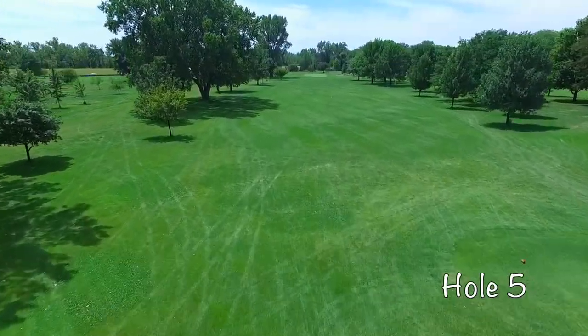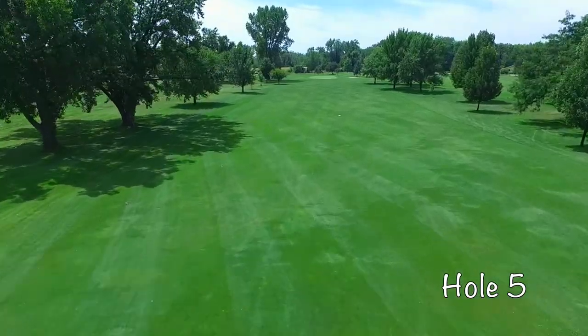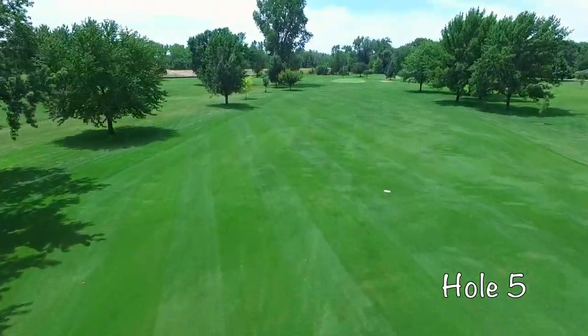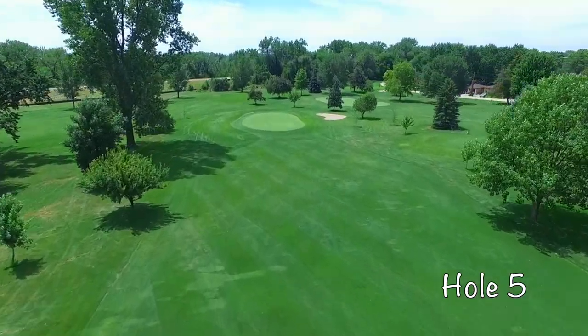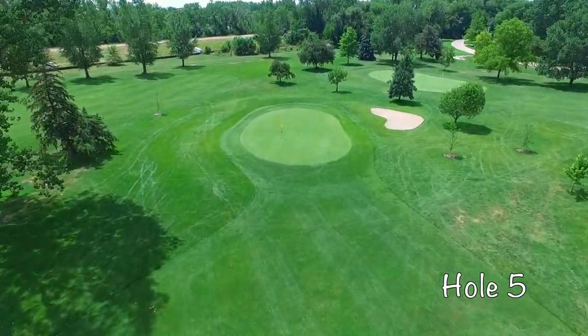Hole number five at Vanburg is a straightaway drivable par 4, so tee it high and let it fly. An undulating green protects this hole, but this is a great opportunity to get a shot back.